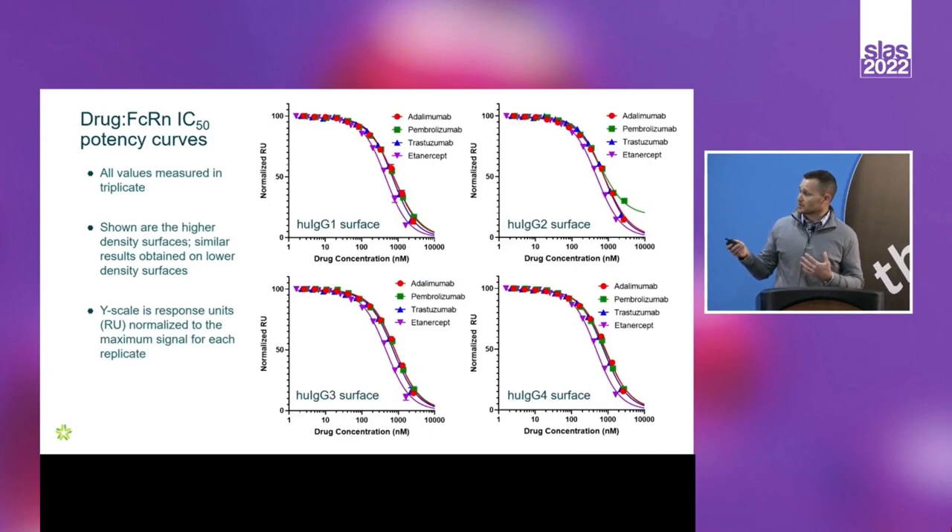We also looked at IC50 potencies. In the assay we had four different IgG subclasses on the surface, so we could take each drug and look at whether there was a subclass difference in competition. The four drugs showed high comparability in all conditions tested, consistent again with AlphaLISA. We did notice that etanercept appeared modestly more potent, which was curious given the slightly weaker estimated affinity, but everything we're looking at is within two-fold, so not markedly different molecules in terms of FcRn potency.